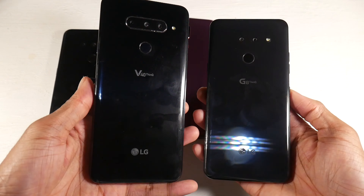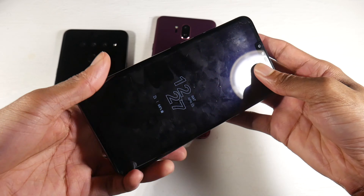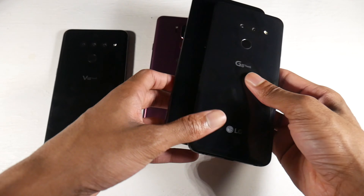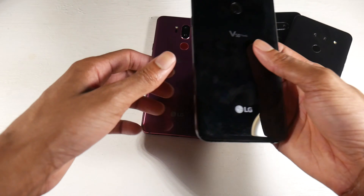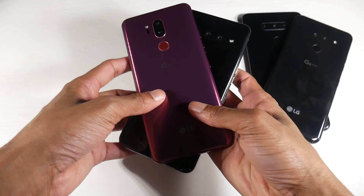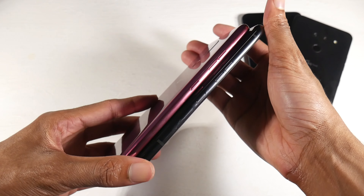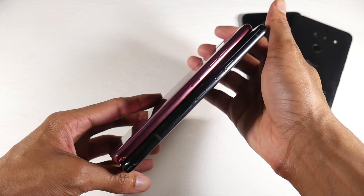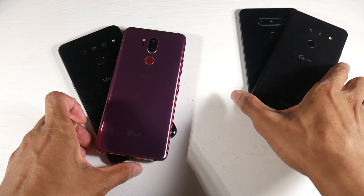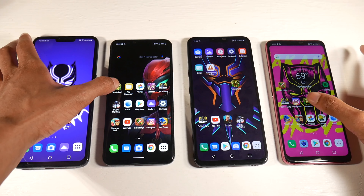The P-OLED display on the V40 gives you always-on display capabilities, deeper blacks, and better colors — great for watching content and gaming on a bigger screen. The downside is battery life: you're looking at around six to seven hours, which can get you through a day but you'll be plugging in by the end. You do get an extra telephoto lens, slightly better cameras, wireless charging, IP rating, and the same premium design as the G7. However, the speaker is not as good.